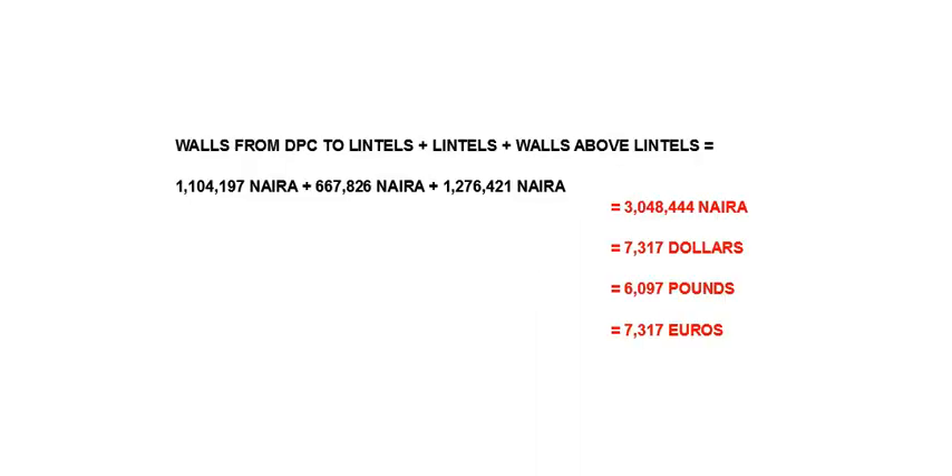And the total cost of the superstructure — that is, the walls and the lintels only — is 3,048,444 Naira, approximately 7,317 dollars, 6,097 pounds, or 7,317 euros.